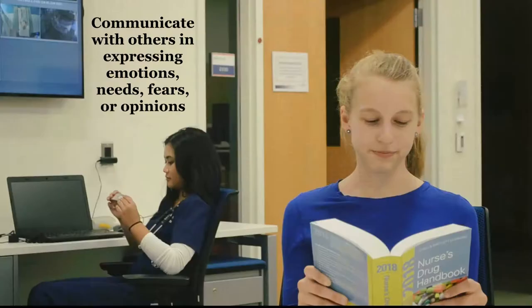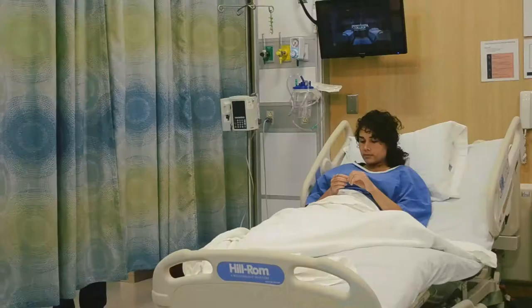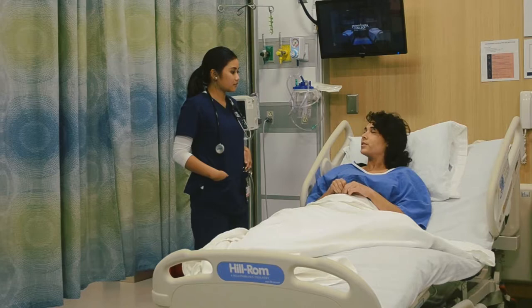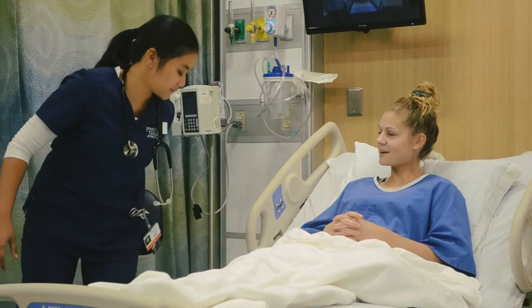Communicate with others by expressing emotions, needs, fears, or opinions. Hey Joy, so you asked for me. Yeah, I just wanted to go over some personal stuff. I had some questions and things I'm not really sure about when I go home. Okay well, I don't have time for that, I have four other patients, so you're going to have to deal with it. Hey Alicia, how are you feeling about your upcoming surgery? I'm nervous. Well, we've done this procedure about a million times.